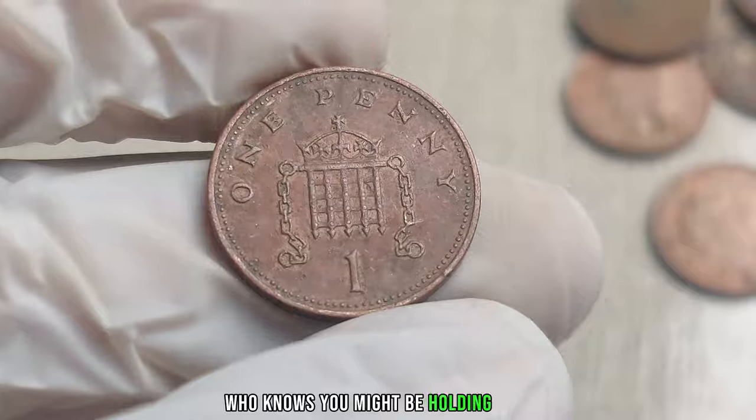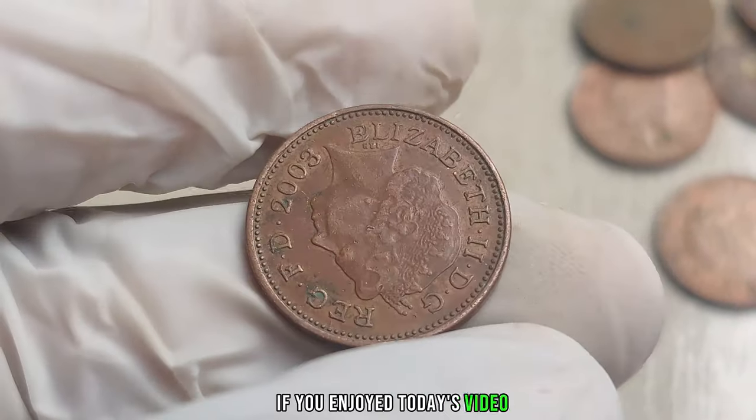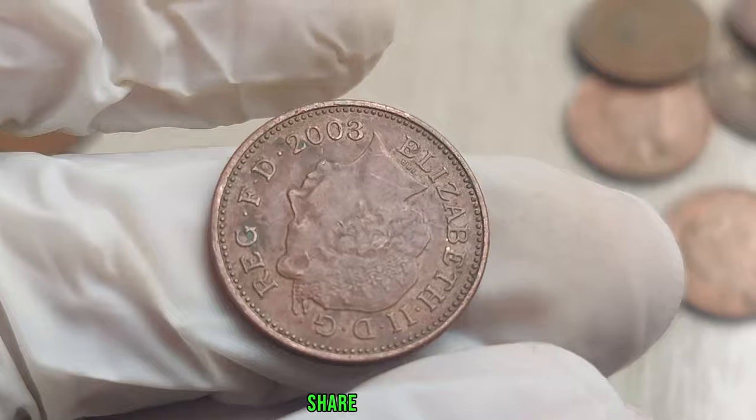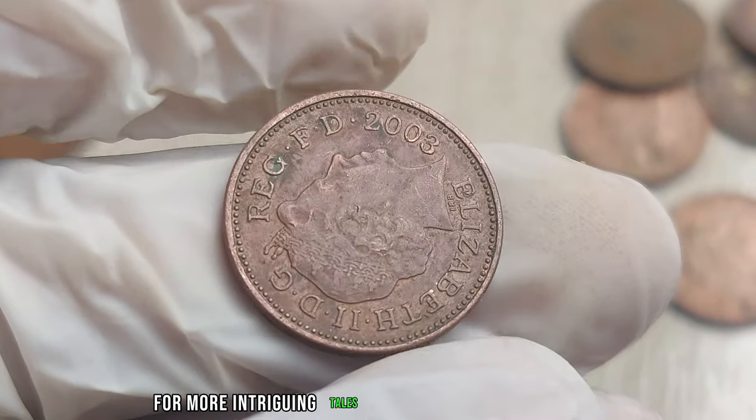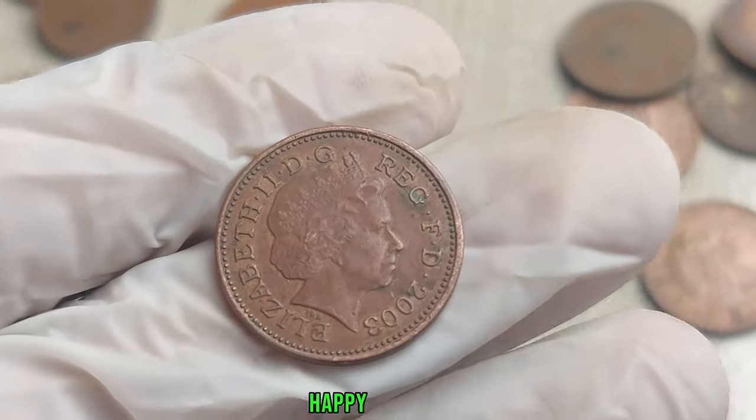The 2003 UK 1 penny coin may be small in size, but its potential value is colossal. Whether you're a seasoned collector or someone just curious about their loose change, it's worth taking a closer look. You might be holding a small fortune in the palm of your hand. Until next time, happy coin hunting!